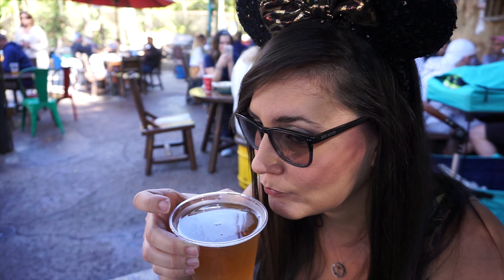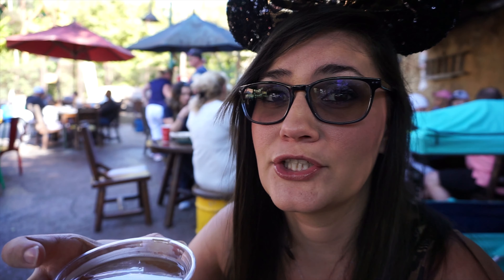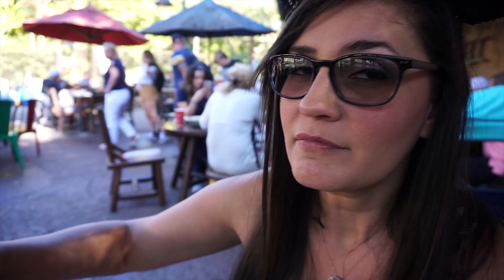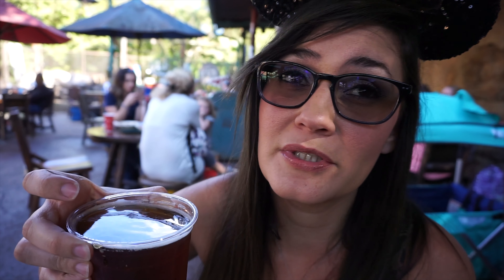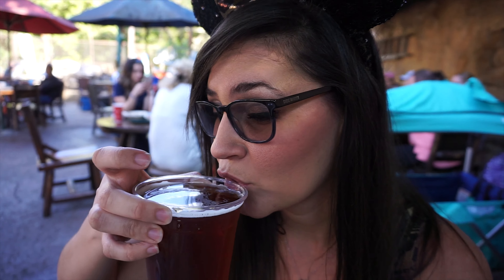And then we have the Tuscar lager, which I've only ever been able to find here at Animal Kingdom. So crisp. You can actually get it at the Lodge too, but as far as Animal Kingdom Park and Lodge, I haven't seen this anywhere else.